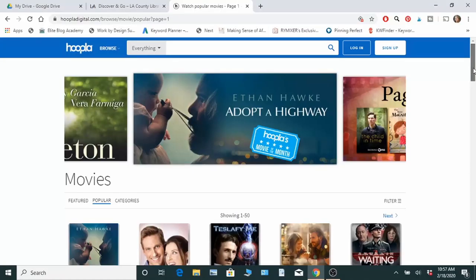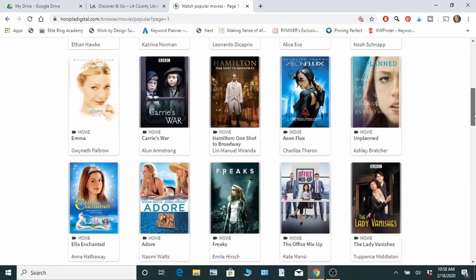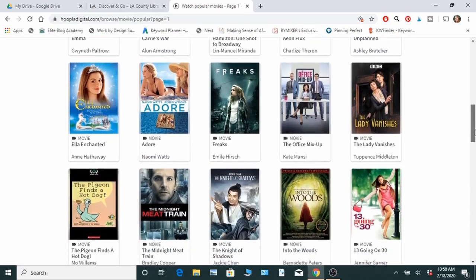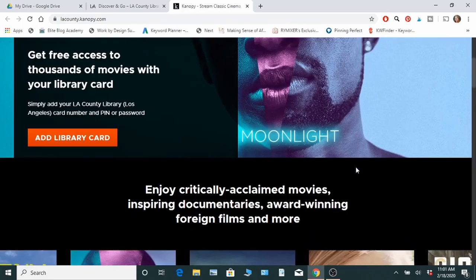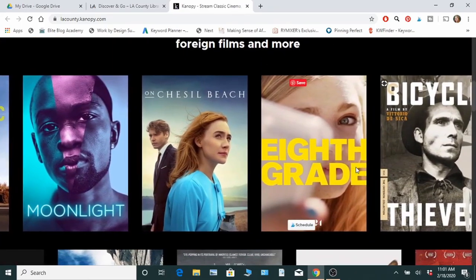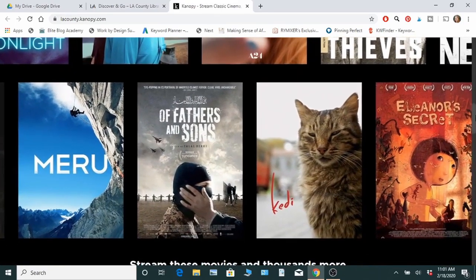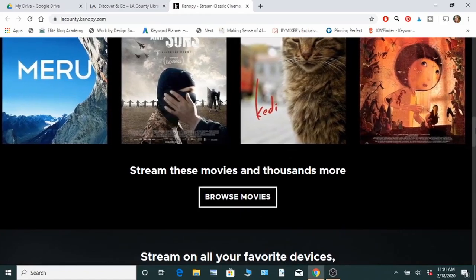You can also get movies and TV shows that you can download. Most libraries will use services like Hoopla or Canopy. I prefer Hoopla because it has the most variety. Canopy is more documentaries and indie films. I recommend starting with Hoopla first — just see if they have anything you may want.